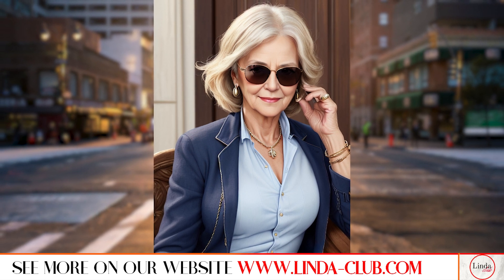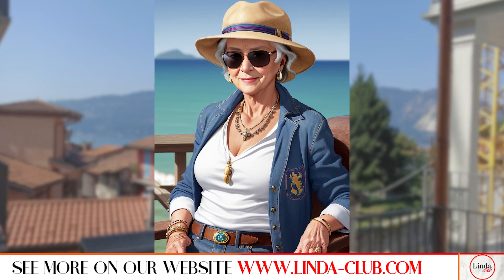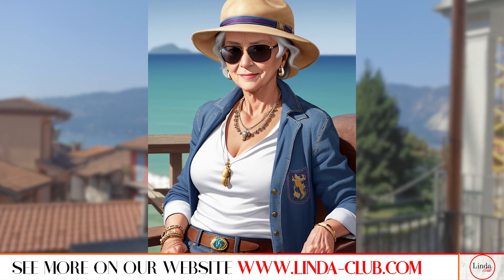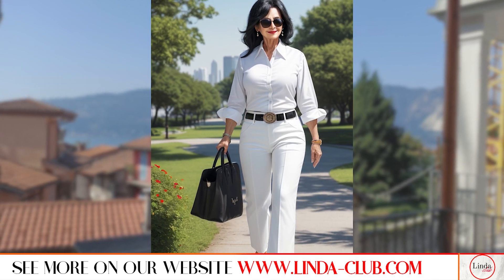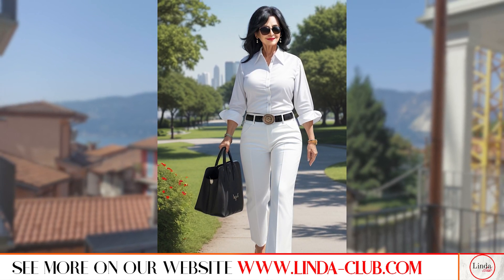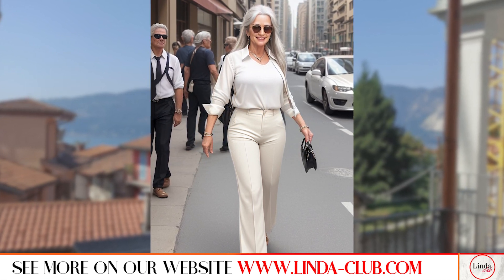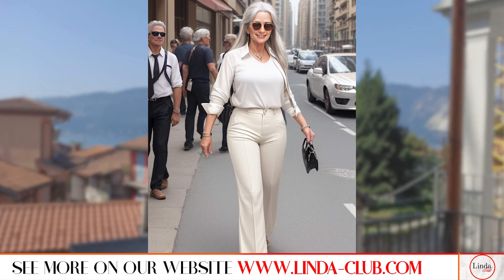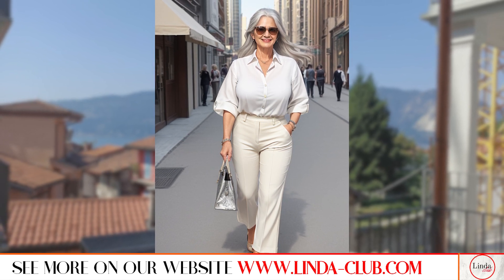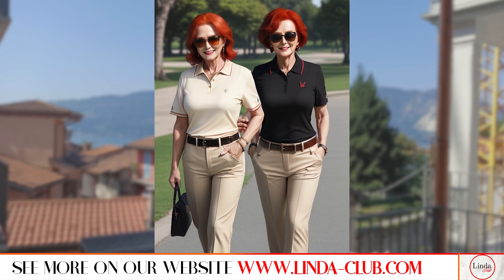For a more casual look, layer a denim jacket over the dress and add white sneakers or sandals. And for a casual weekend look, pair the trench coat with a sweater, jeans and sneakers. A Ralph Lauren tote bag is the perfect accessory to complete any outfit. Pair it with a tailored blazer, a white shirt and dark wash jeans for a classic daytime look. For a more polished look, pair it with a sheath dress and heels. And for a casual look, you can pair it with a striped top, denim jacket and sneakers.